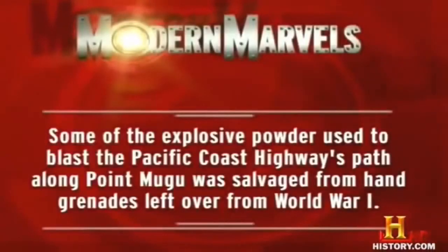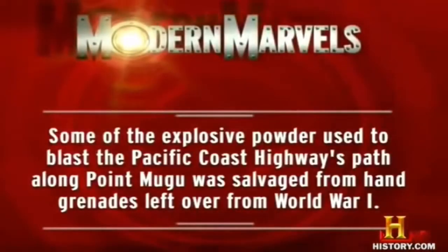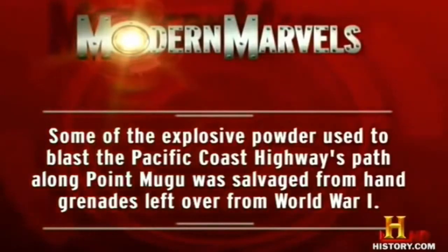Some of the explosive powder used to blast the Pacific Coast Highway's path along Point Mugu was salvaged from hand grenades left over from World War I.